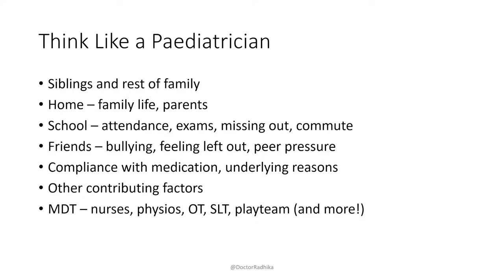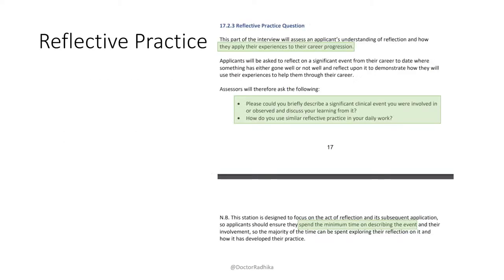Moving on to the reflective practice section. They literally tell you what they're going to ask — they say 'assessors will ask the following' and give you the two questions. Please prepare this. Question one: 'Could you briefly describe a significant clinical event you were involved with or observed, and discuss your learning from it?' Question two: 'How do you use similar reflective practice in your daily work?' They want you to spend minimum time describing the event and the majority of time on your reflection, and they want to know how you're applying your experiences to your future career.